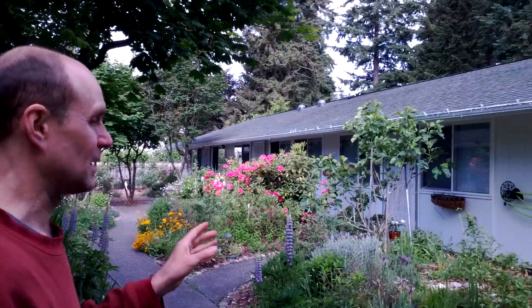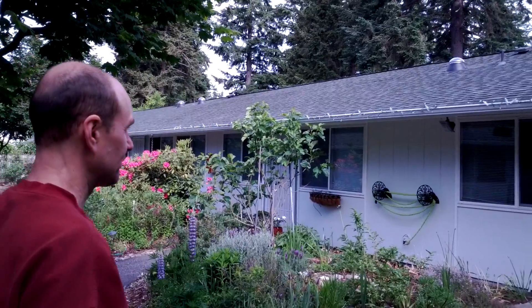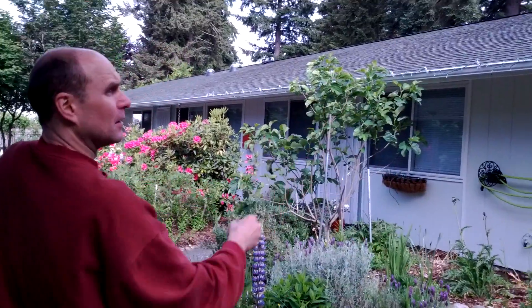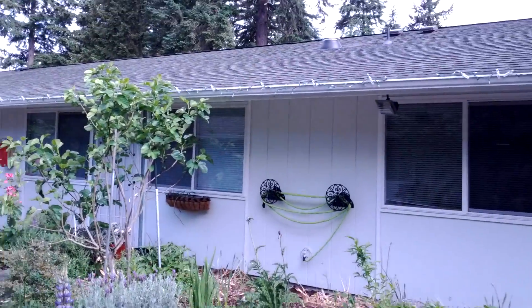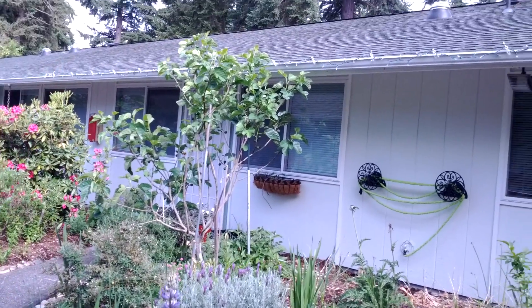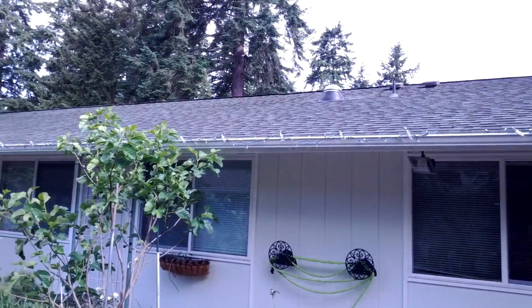The first four apartments are one-bedroom apartments. The next four are two-bedroom apartments. We've redone each apartment as they've come vacant. The roof we redid in 2009. The windows have been replaced. You'll even notice skylights — I think there are about nine skylights total.